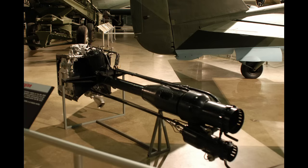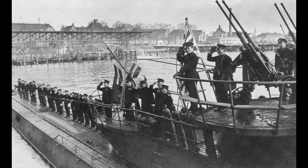Unfortunately for the Japanese, neither of those boats would reach Japan, nor would most of their cargo. Ro-501, formerly the German U-1224, departed Germany on March 30, 1944. She would be sunk on May 13 around Cape Verde.